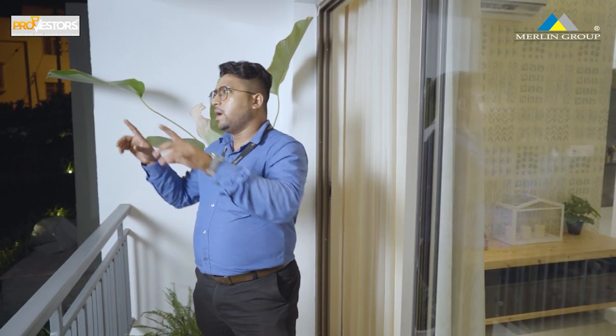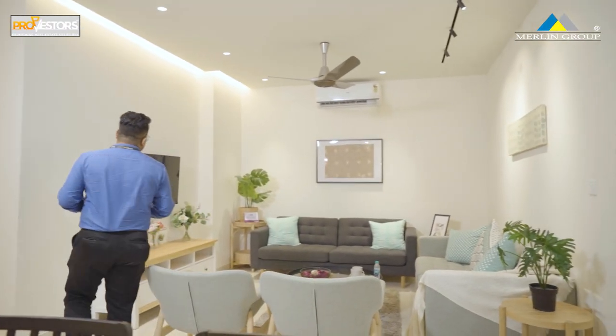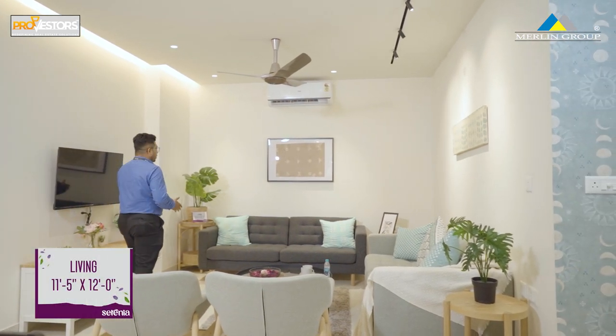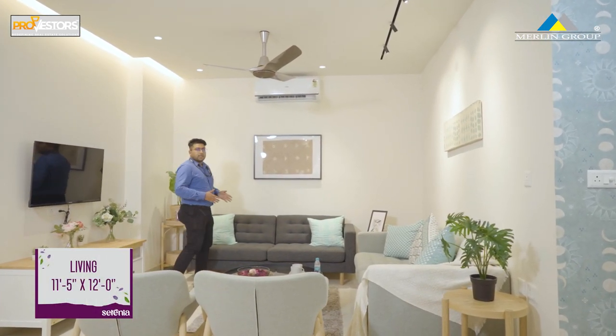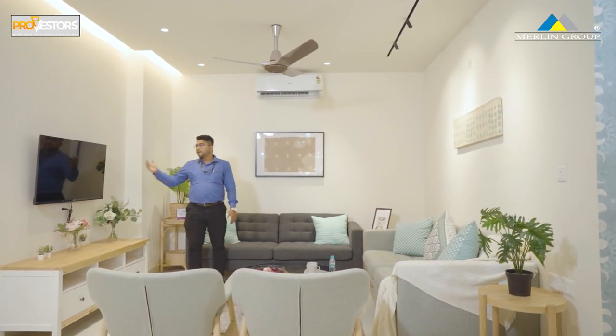This is where we enjoy our entire lake and city view. The living portion has a dimension of 11.5x12 feet. This is where we place our sofa and TV cabinet.